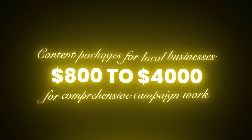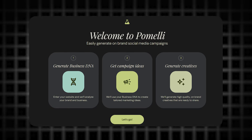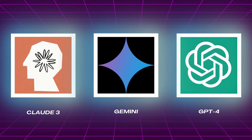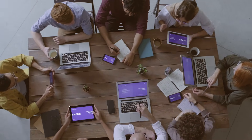Content packages for local businesses typically range from $800 for basic monthly content to $4,000 for comprehensive campaign work. Your cost using Pomelli? $0. Your time investment per package? 90 minutes to 3 hours depending on complexity. Your margin? 100% after subtracting your time value. Now the advanced move: stack this with other free AI tools. Use Pomelli for brand extraction and campaign generation. Use Claude or ChatGPT for caption refinement and voice matching. Use NotebookLM for creating brand guidelines documentation from the website scan. Suddenly you are not just delivering posts—you are delivering complete brand expansion systems. What agencies build teams for, you execute solo.